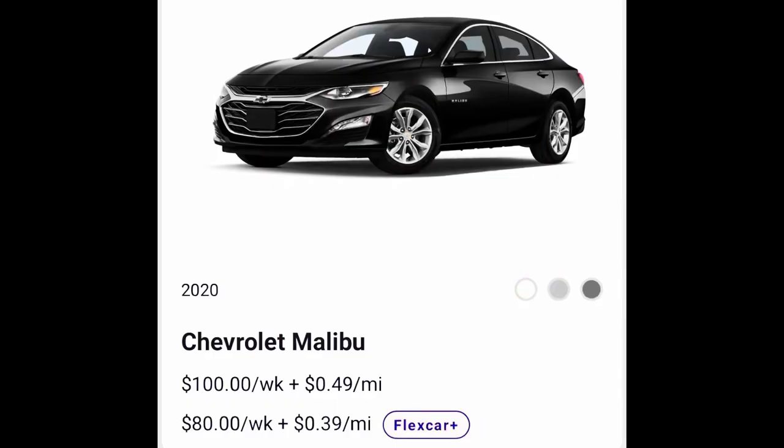The drawback is mileage. They have two mileage tiers: 49 cents per mile as a standard rate, and if you become a member — which is $199 per year — you get 39 cents per mile. That 10 cents less per mile really adds up if you think about it.